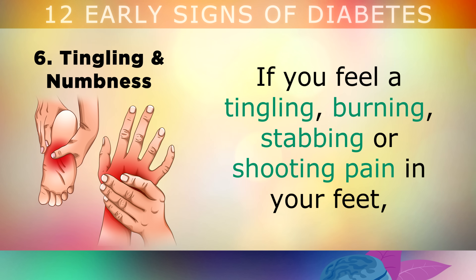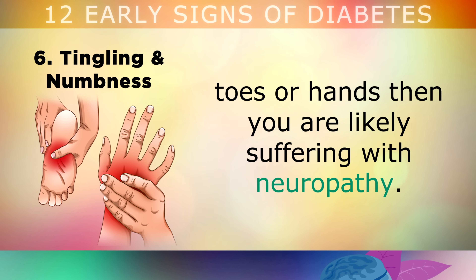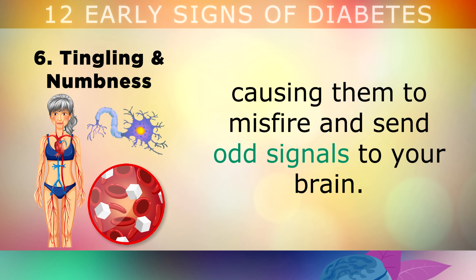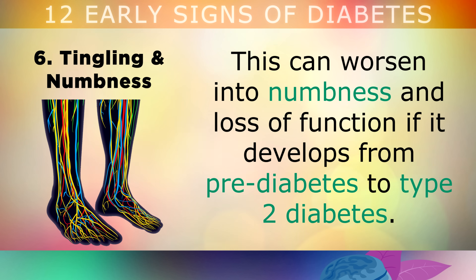6. Tingling or Numbness in the Feet or Hands. If you feel a tingling, burning, stabbing or shooting pain in your feet, toes or hands, then you're likely suffering with neuropathy. The high insulin and sugar in your blood is damaging your blood vessels and peripheral nerves, causing them to misfire and send odd signals to your brain. This can also worsen into numbness and a loss of function if it develops from prediabetes into full blown type 2 diabetes.